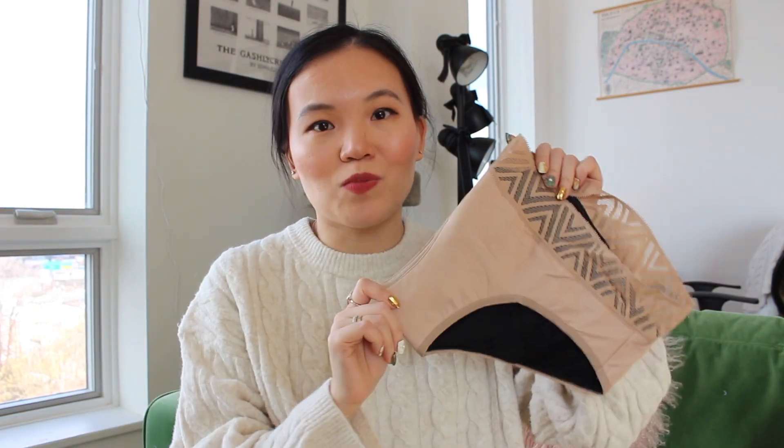I did a dedicated review of period underwear probably two and a half years ago when I first started this YouTube channel. I can't believe I've never put these into any of my favorites videos because this is literally what I wear every month during my period. I used to use pads, but ever since I discovered period underwear there is no going back — you're saving the environment and not buying a ton of pads or tampons. It feels extremely comfortable. The only downside is, depending on your flow, you have to change it every few hours especially during the first couple of days. So it's probably not the most convenient when you have to work at an office or when you're traveling — I do go back to pads when I travel.